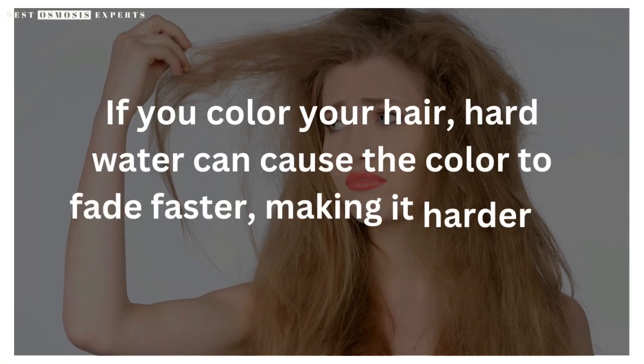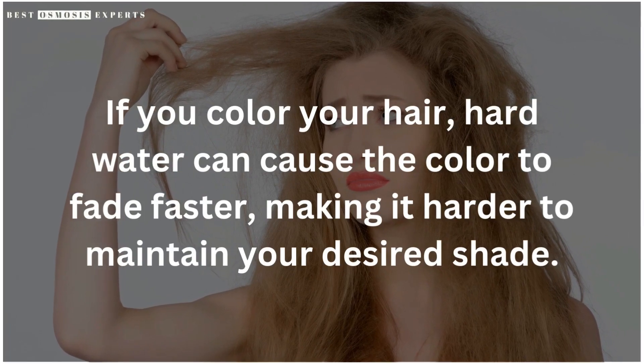If you color your hair, hard water can cause the color to fade faster, making it harder to maintain your desired shade. So what can you do to protect your hair from hard water?